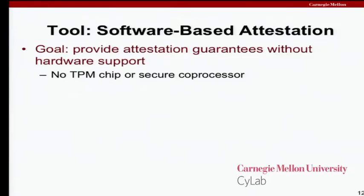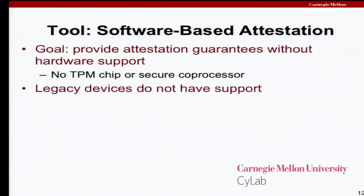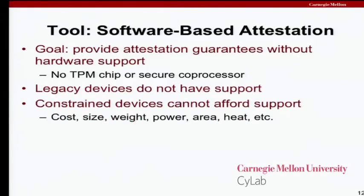A software-based attestation mechanism can do one of these protocols without any hardware support — no secure coprocessor, no embedded private key, no trusted platform module; we're just operating in software. This is important because a lot of legacy devices have no support, and a lot of constrained devices today cannot afford support. Cost, size, weight, power, area, heat — any one of these things could be a valid practical reason why you can't make hardware changes to improve security.